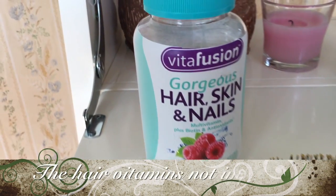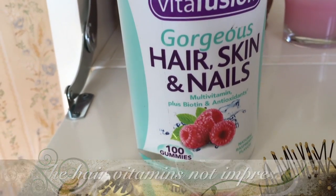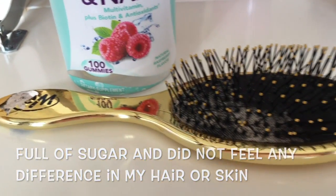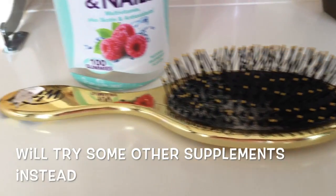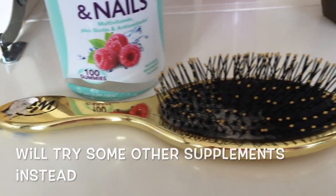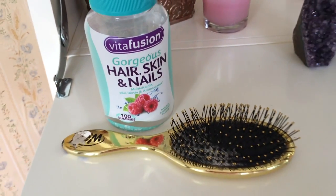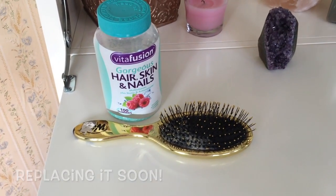These are the hair tools I have to throw away. My wet brush is all scraggly so I'm going to replace it — it's a good idea to replace your hair brushes at least once a year anyway. And I tried a vitamin for hair, skin, and nails — it tastes like candy, just like sugar.